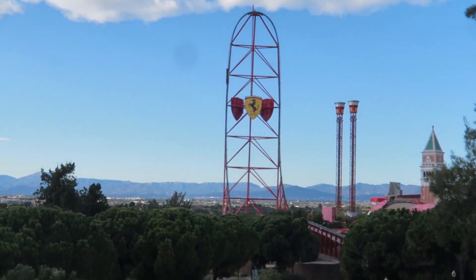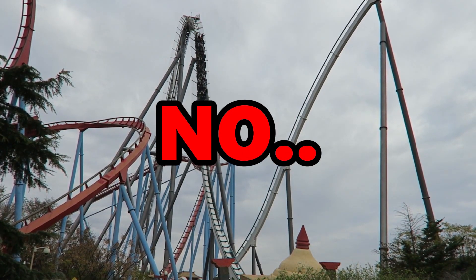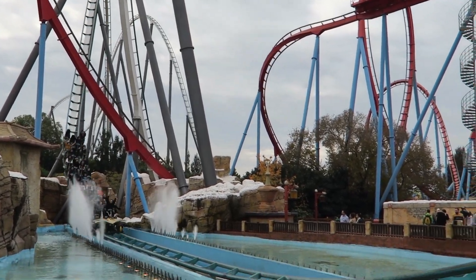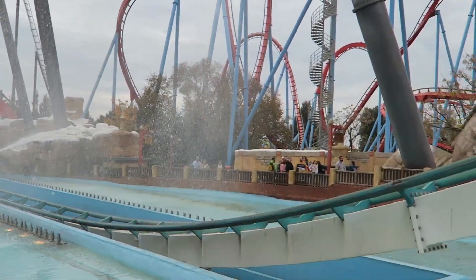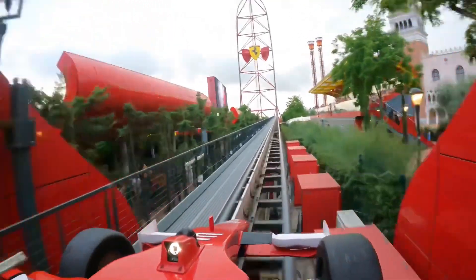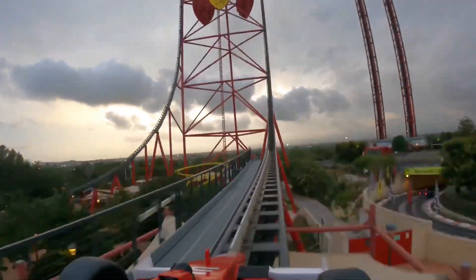So is it the best roller coaster at Port Aventura World? Actually no, because at the other end of the park there is a huge hypercoaster called Shambhala. If you want me to do a review on Shambhala, let me know in the comments. If you liked the video, please give it a like or consider subscribing to this new channel. I'll see you in the next video — bye bye!